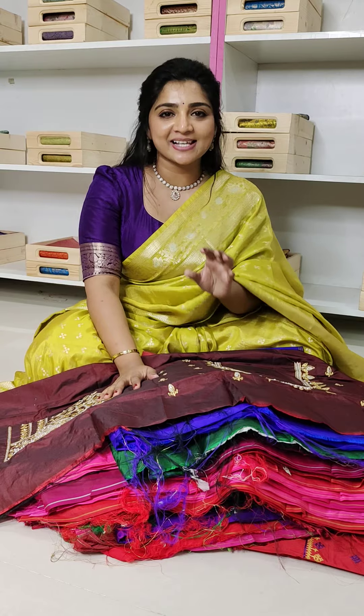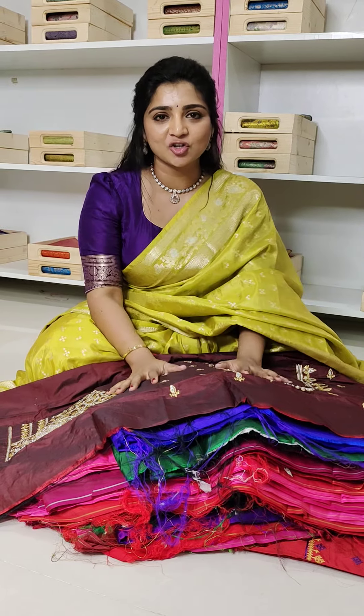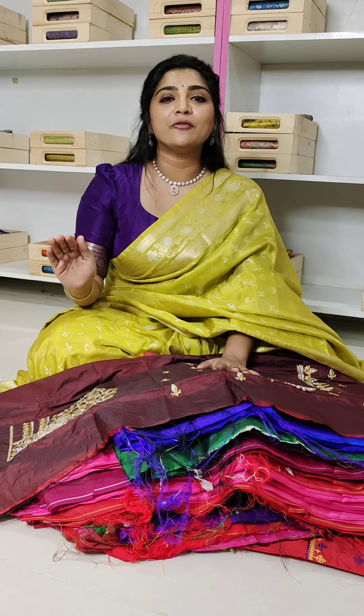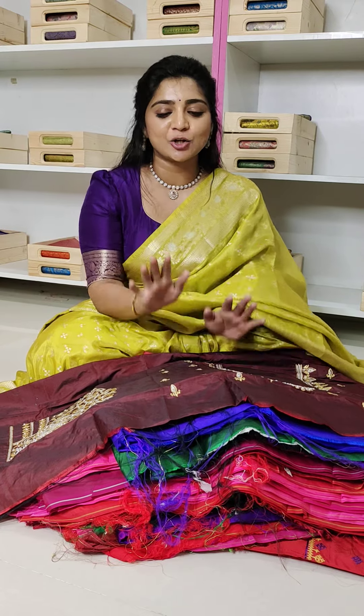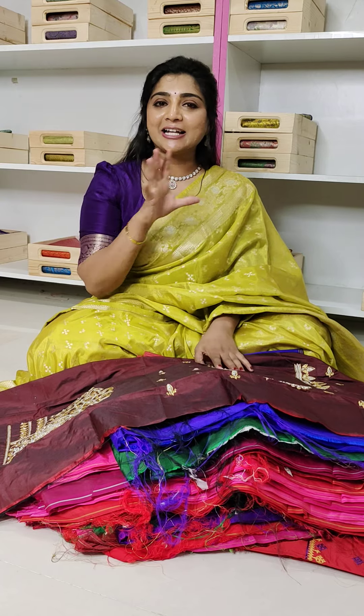This is a Diwali Special Sale. Only store visit — maximum stock. We have blouses for just $299. Store visit — there are a number of options.